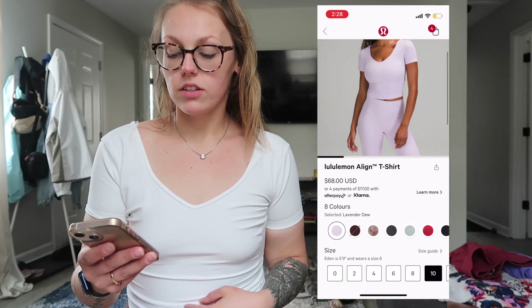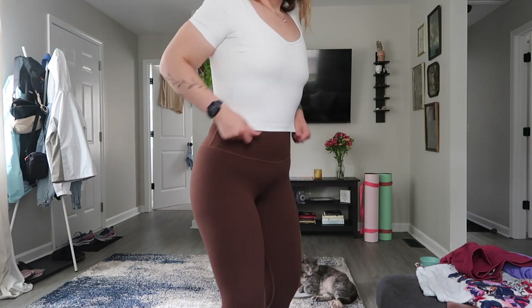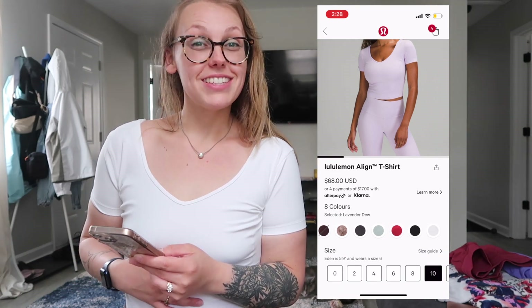On to the next thing: we have this super cute align t-shirt. I am wearing the white here. You can see a ton of different colors — sizes they have zero to size 20, and I'm wearing a 10. Super comfortable. I love the length of it; it's cropped but I feel like I have a longer torso so there's no tummy out. It's a nice length, and that's what I really like about this top. These are designed for yoga or every day. I would not wear this to the gym lifting — it's more of a delicate, cute, going-out or yoga top.